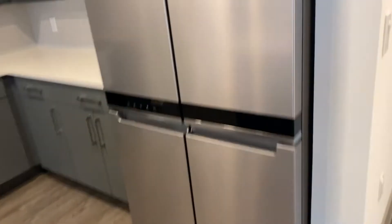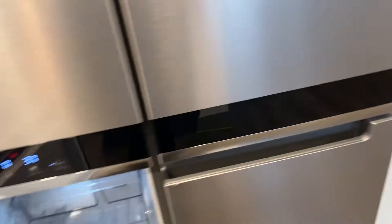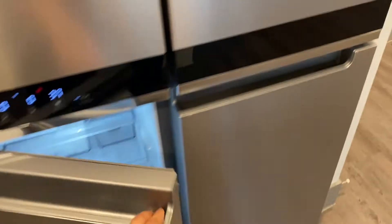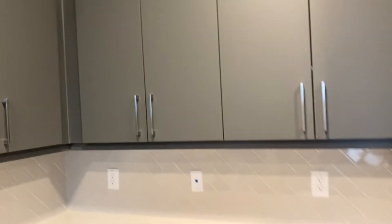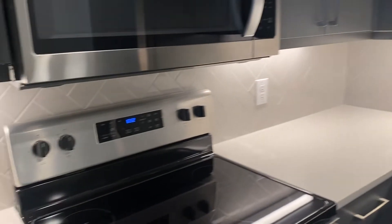Look at this refrigerator — oh my god. It has the freezer down here and the fridge. It has a lot of cabinet space and some lighting underneath. So pretty.